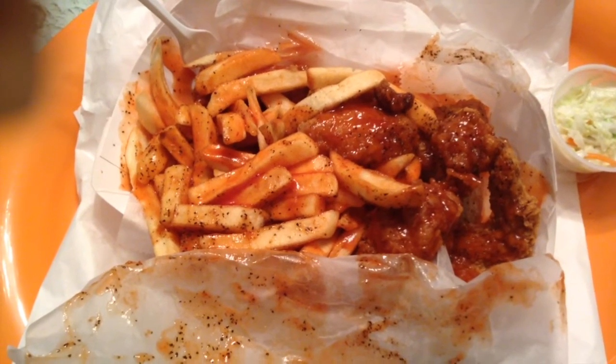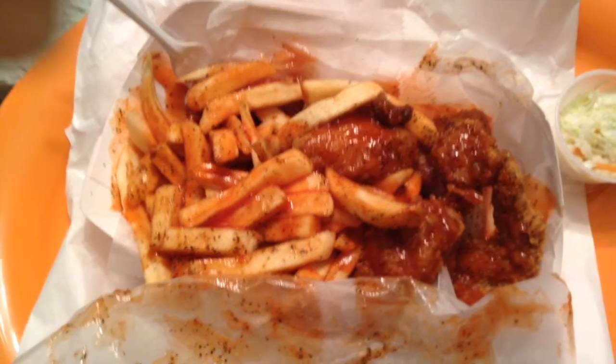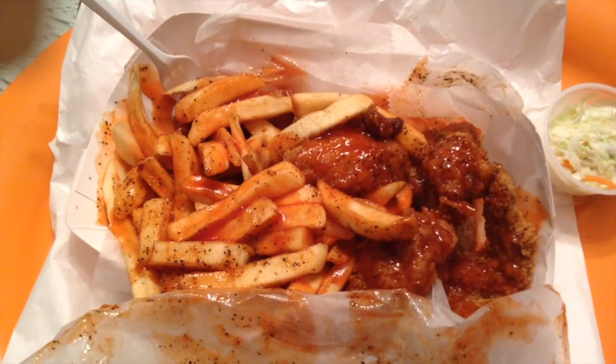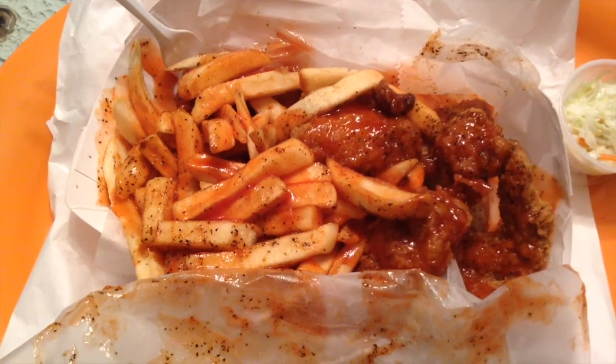Okay, I'm not going to eat in front of y'all, but this is what it looks like. Thanks for watching. Give me a thumbs up. Leave a nice comment. And you all have a blessed day. Bye.